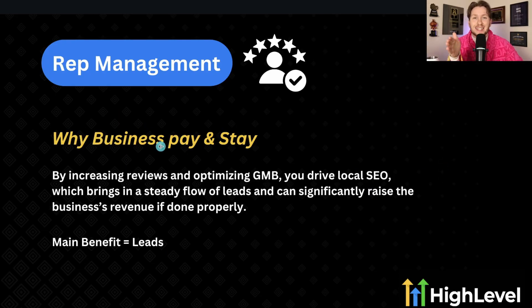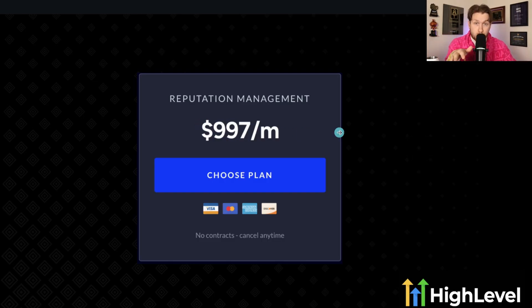Why businesses pay and stay: by increasing reviews and optimizing their Google Business Profile, you drive local SEO, which brings in a steady flow of leads and can significantly raise revenue if done properly. The main benefit is leads. You can charge $997 or more for this — I've charged up to three grand a month by pairing it with a full local SEO offer including GMB posts and citations. I think this should be a much higher ticket service.